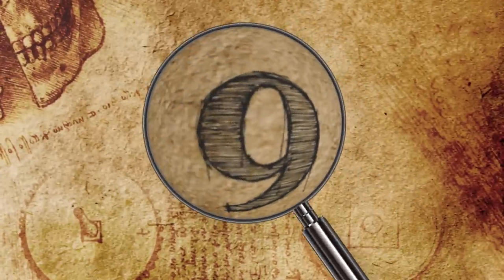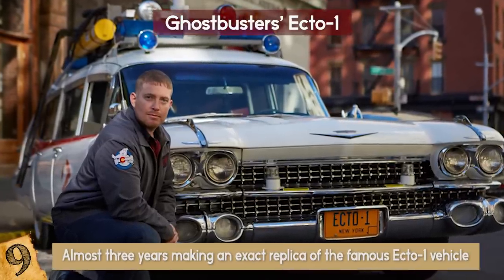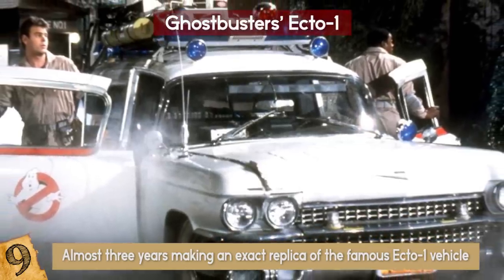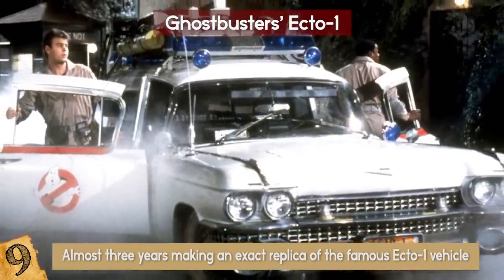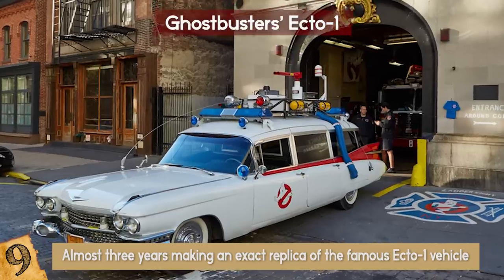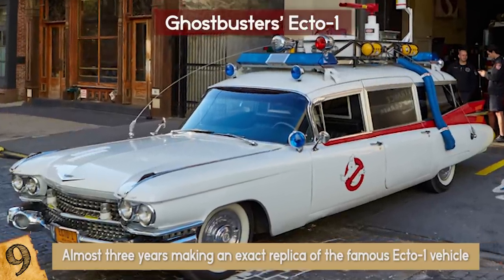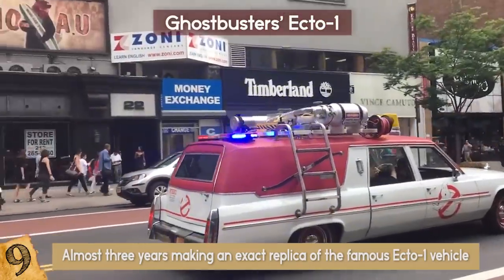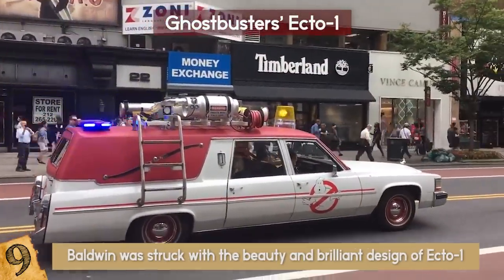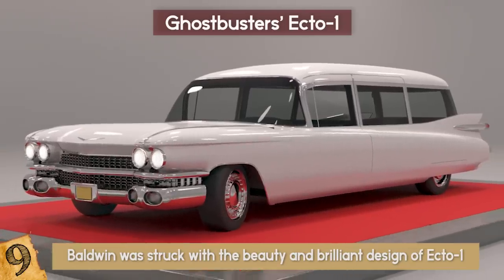Number 9: Ghostbusters Ecto-1. Lauren Baldwin from Ohio spent almost three years making an exact replica of the famous Ecto-1 vehicle from the Ghostbusters franchise. The actual search for the parts took Baldwin two years, then he spent another six months or so putting them together to match the looks of the movie car. Ever since he first saw Ghostbusters, Baldwin was struck with the beauty and brilliant design of Ecto-1, and dreamed of making one for himself.